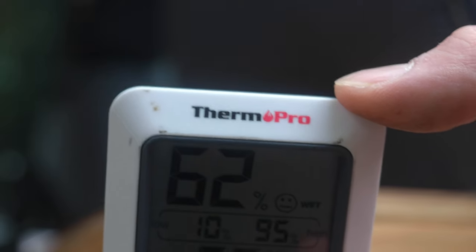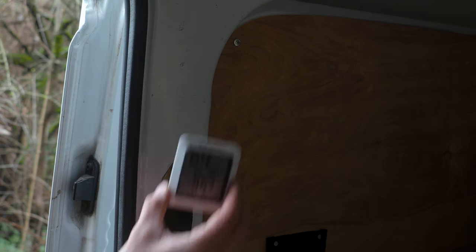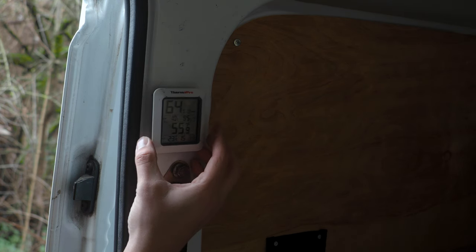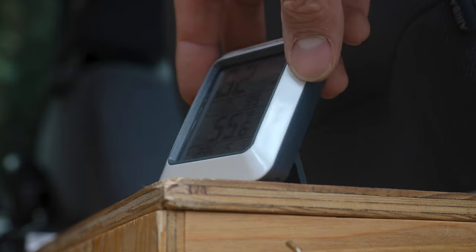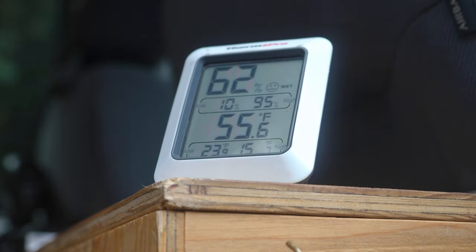The first piece of gear is the Therm-Pro thermometer. What's really cool is that it has a magnet on the back so you can just stick it wherever in your van, especially if you have a cargo van with a lot of exposed metal. It tells you exactly how warm or cold it is — right now, since I've had the heat on, it's 58 degrees. It runs off of one AAA battery, and you can use the magnet or a little kickstand to place it on a shelf.